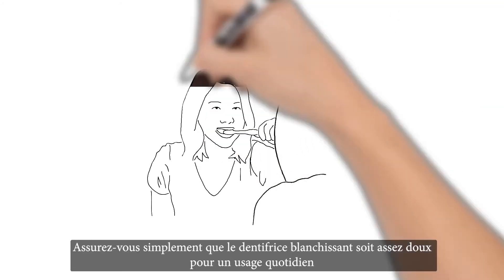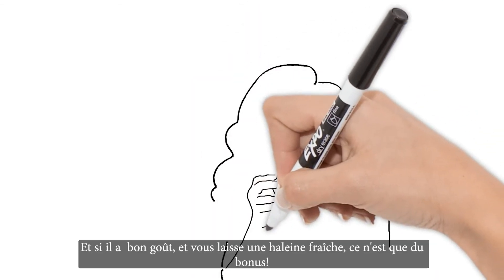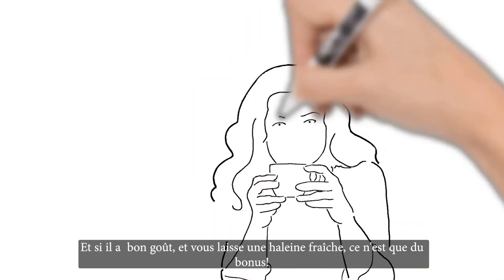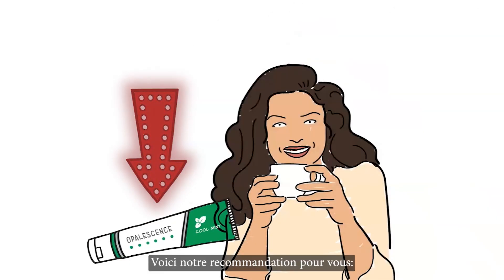Just make sure that the whitening toothpaste is gentle enough for everyday use and won't damage your enamel. If it also tastes great and gives you fresh breath that lasts, that's a bonus — we have a recommendation if you couldn't tell.